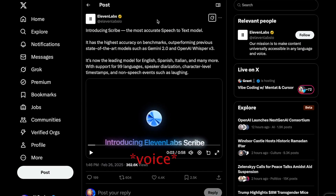In the world of AI, Eleven Labs introduces Scribe, the most accurate speech-to-text model. Instead of going into all the details, here is a short video they provided that tells you everything you need to know.